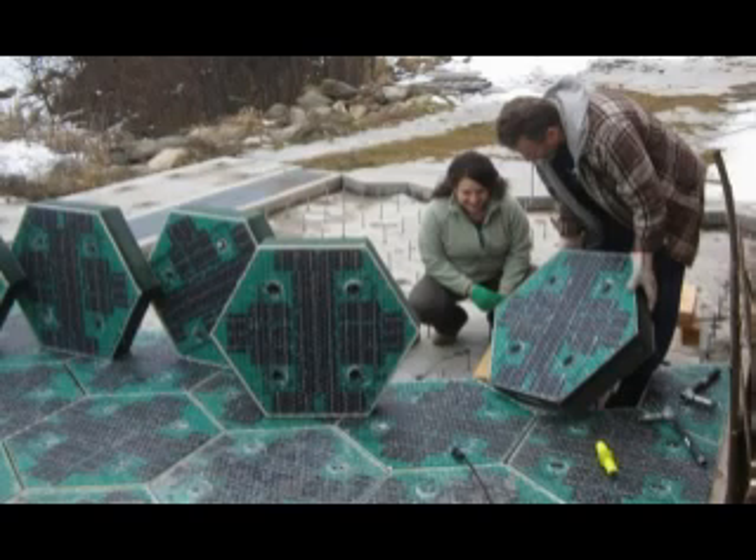The panels can sustain a 250,000-pound load. They've even got a video of a tractor driving over the parking lot prototype. This is also the first time the panels have been subjected to real-world road conditions.